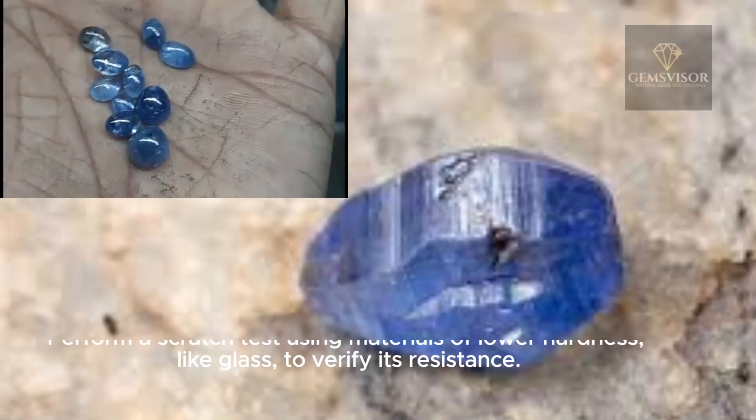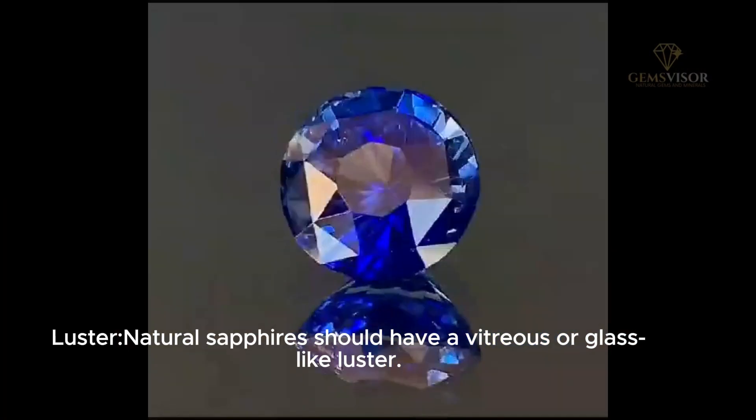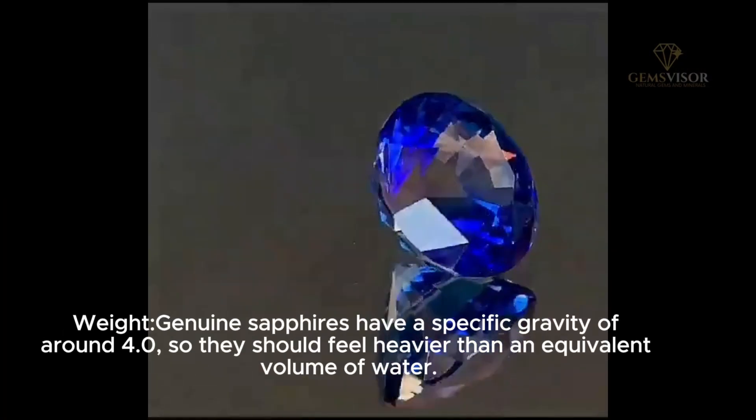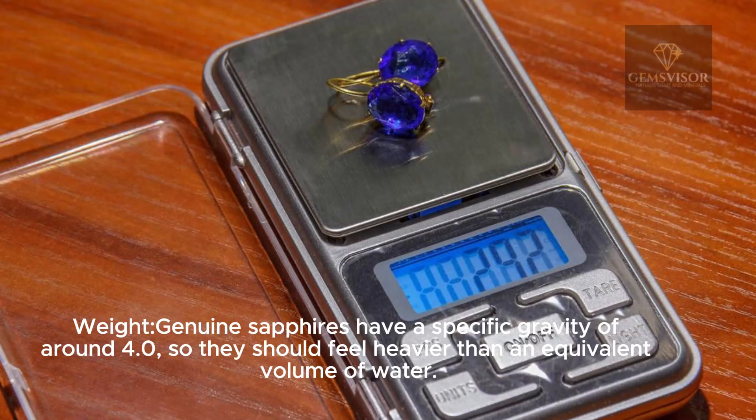Natural sapphires should have a vitreous, or glass-like, luster. Genuine sapphires have a specific gravity of around 4.0, so they should feel heavier than an equivalent volume of water.